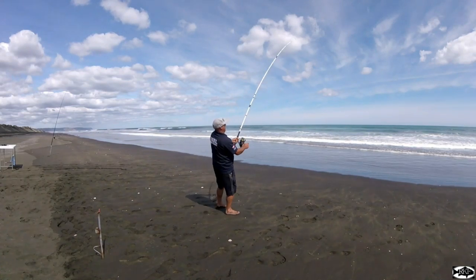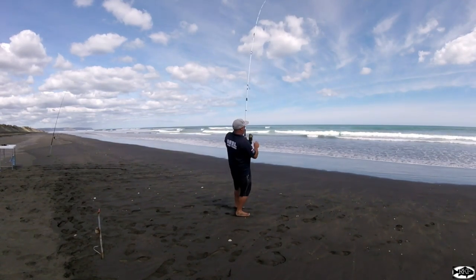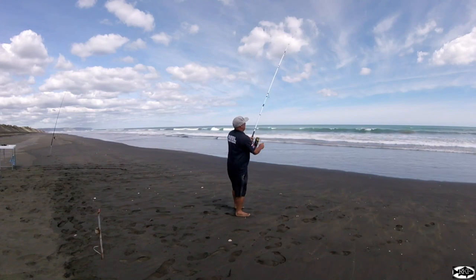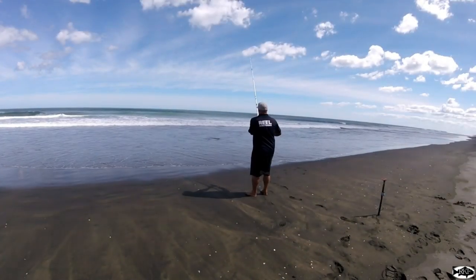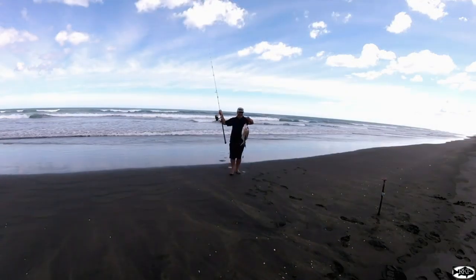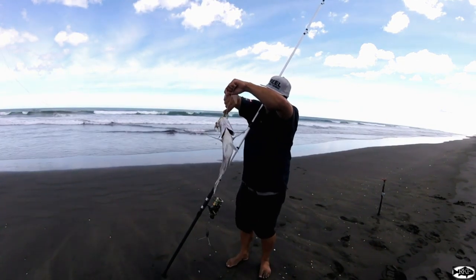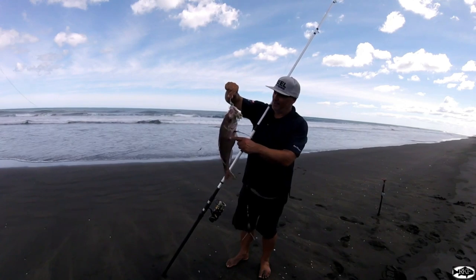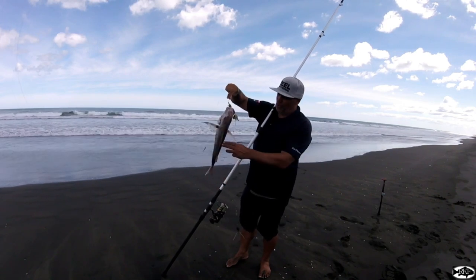Woohoo — hooked up! Feels like a nice snapper. Not expecting too much in the way of snapper being bright. Yeah boy — woohoo! Nice snapper! How's that? Nice snapper off the sand there on the surf caster — didn't expect that. Has clouded over a little bit but yeah, we're just fishing in this — it's not really a hole, it's a little bit deeper. That's a nice fish!